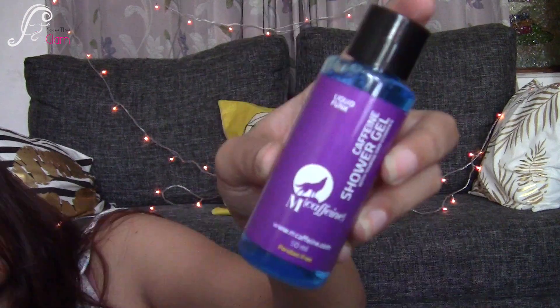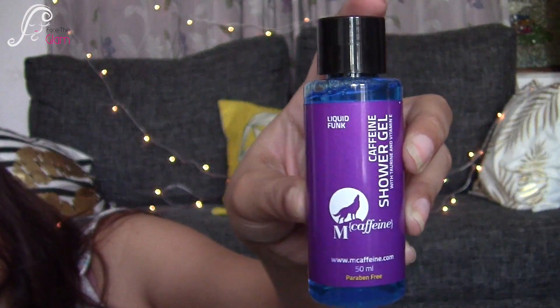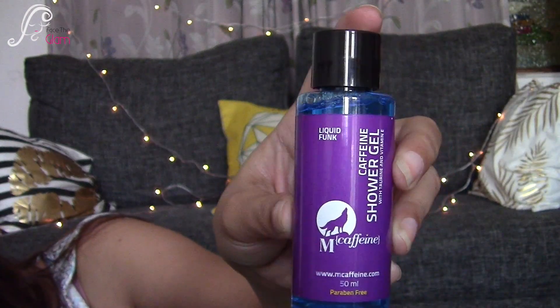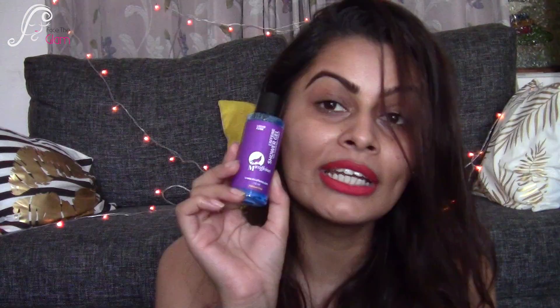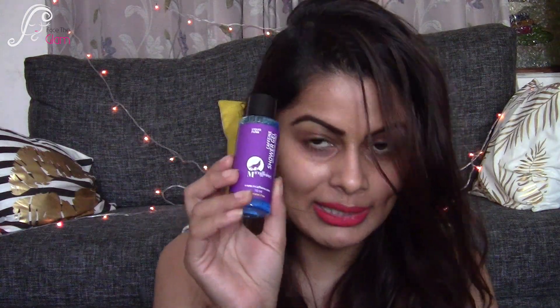The very first thing I can see in this box is this shower gel — this is M Caffeine shower gel. I already have this shower gel and I haven't used it yet, so now I have two bottles and I think I should start using it. It's paraben-free. The amount of product is 50 ml and this M Caffeine shower gel retails for 189 rupees.